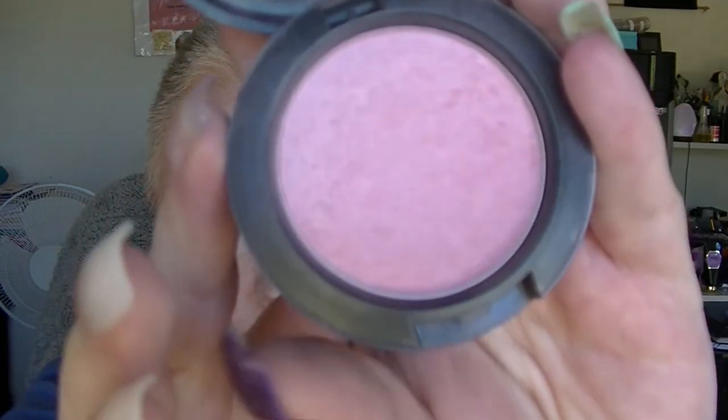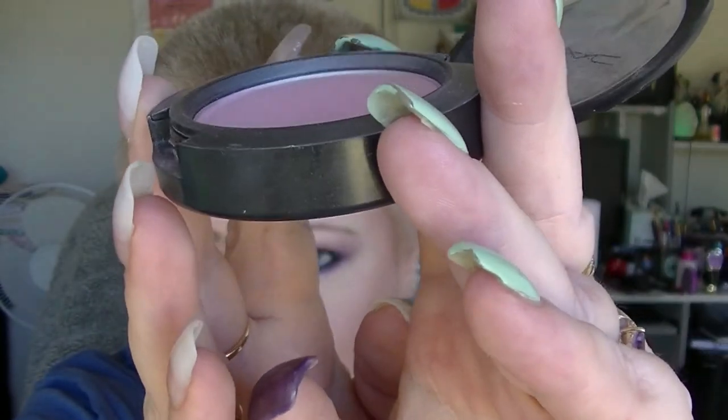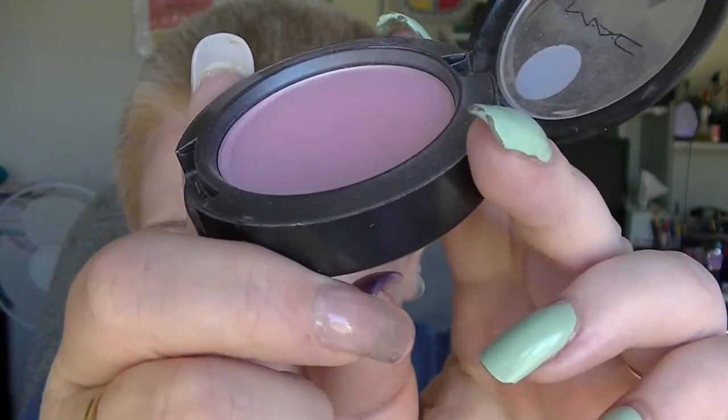For W we have the MAC Well Dressed Blush. I did use this quite a bit. It does actually have quite a sizeable dip in it on one side. I don't know how long it will be until it hits pan at the very least, but I just keep working on it. I actually have to build it up quite a bit — I'm wearing it today on camera but it doesn't look like you can see it very well. I do have to work at it quite a bit to get any payoff.